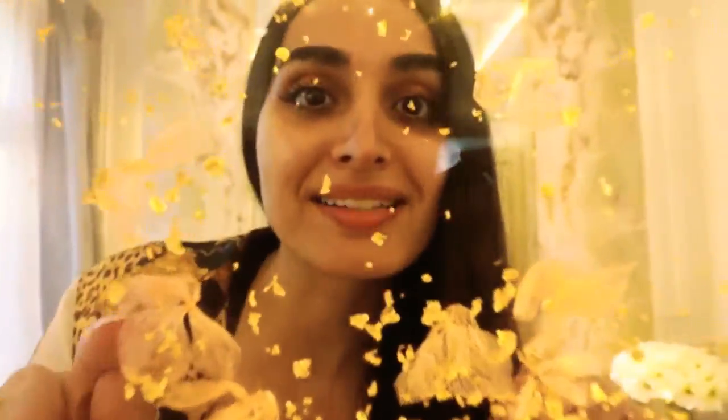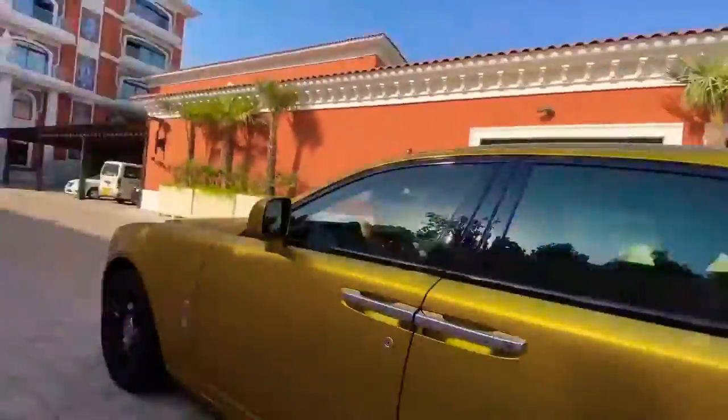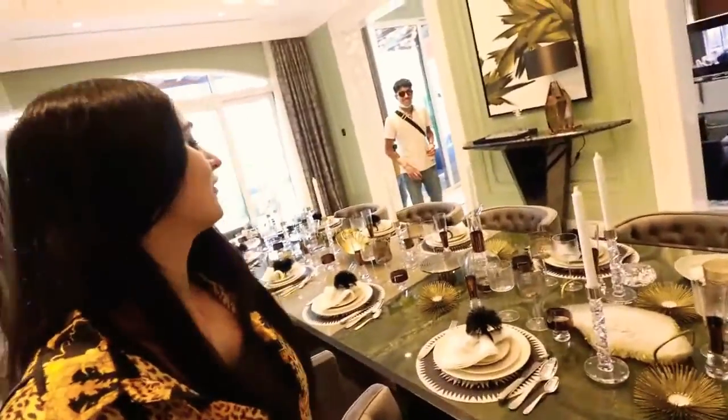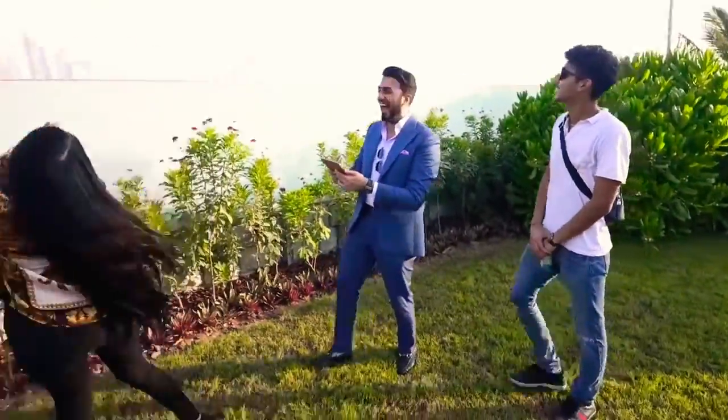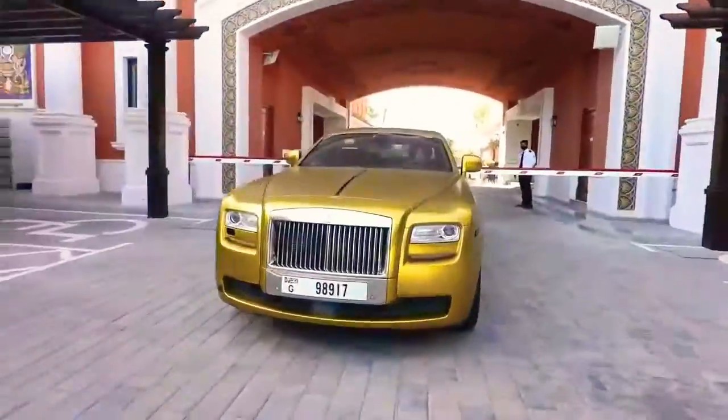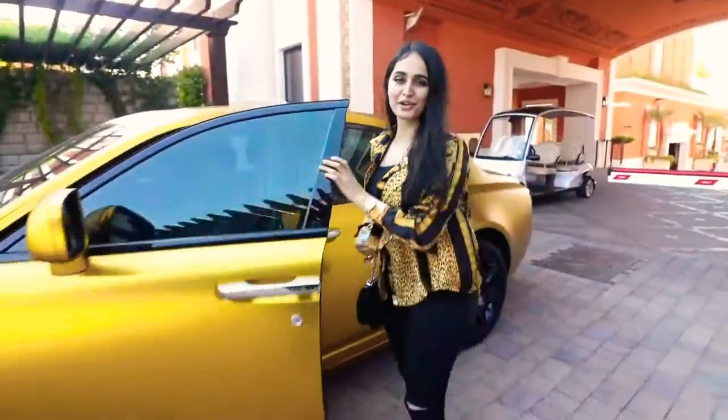This is real gold inside the glass. Welcome to the mansion. Welcome back to another episode of Dubai's Luxury Mansions.